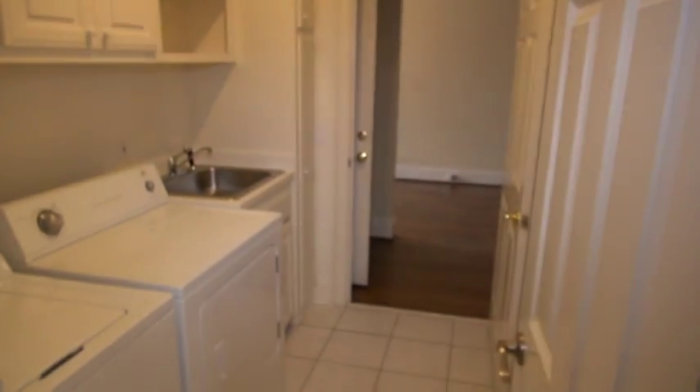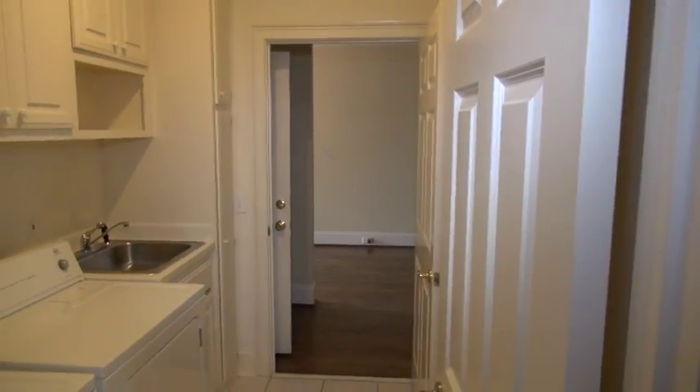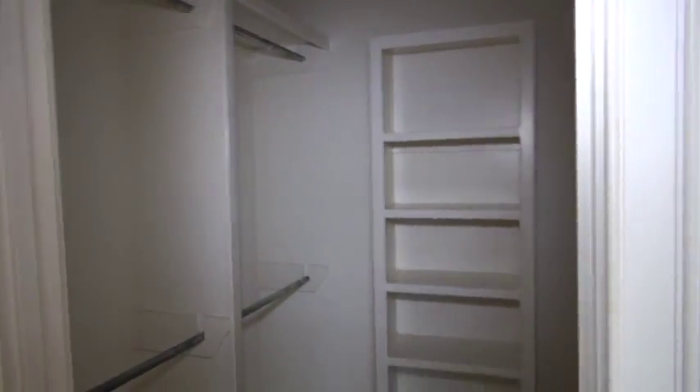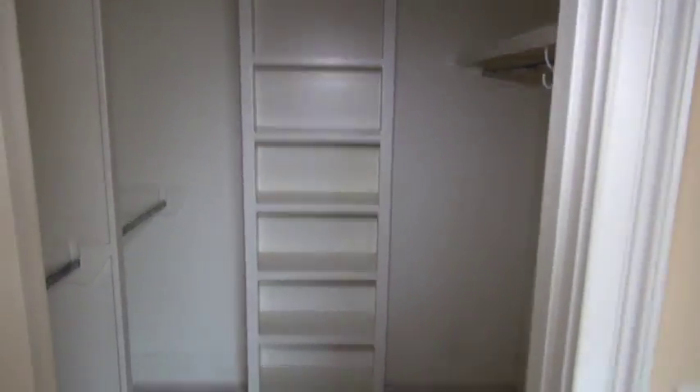When you walk through, you're back here into the laundry room, and that's where you walk out into the foyer area where the formal dining room was. This closet in the bathroom is actually her closet, and his closet would be out there in the master bedroom itself.